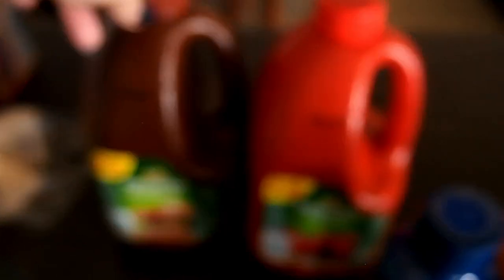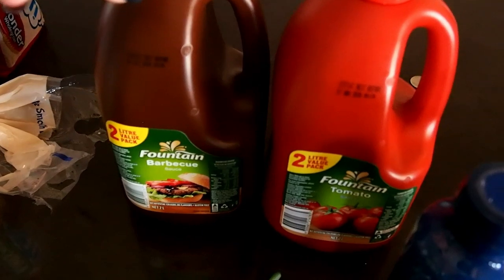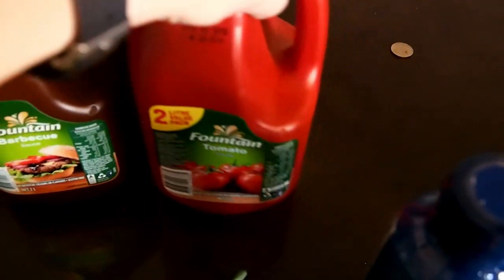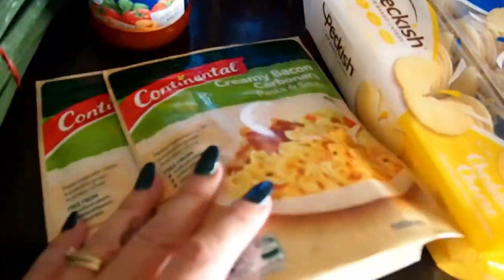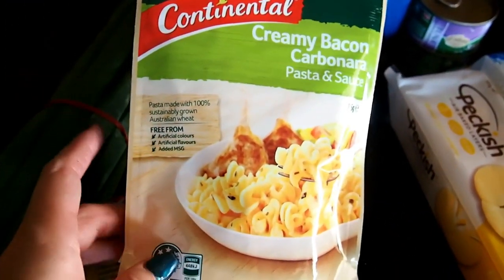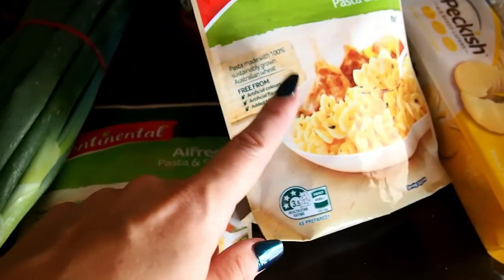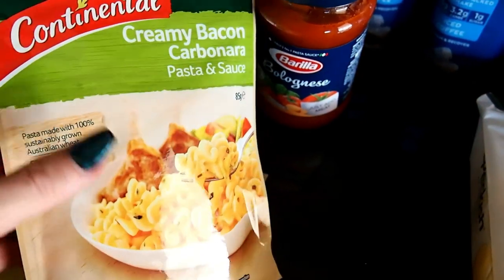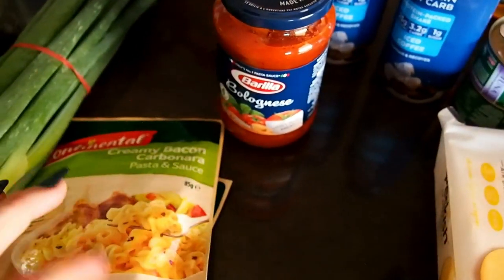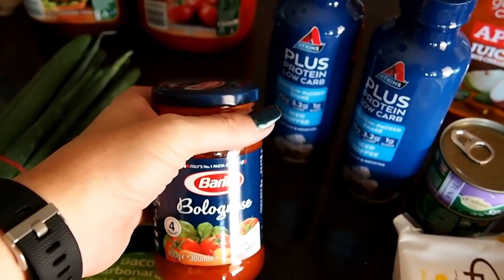These were on special — the big two-litre bottles of tomato sauce and barbecue sauce. With Christmas coming up I'm sure we'll be using a lot of sauce. I got some pasta and sauce packets — a bacon carbonara and an alfredo. We put these with different meals like silverside or just as a side; they take about 12 minutes in the microwave.